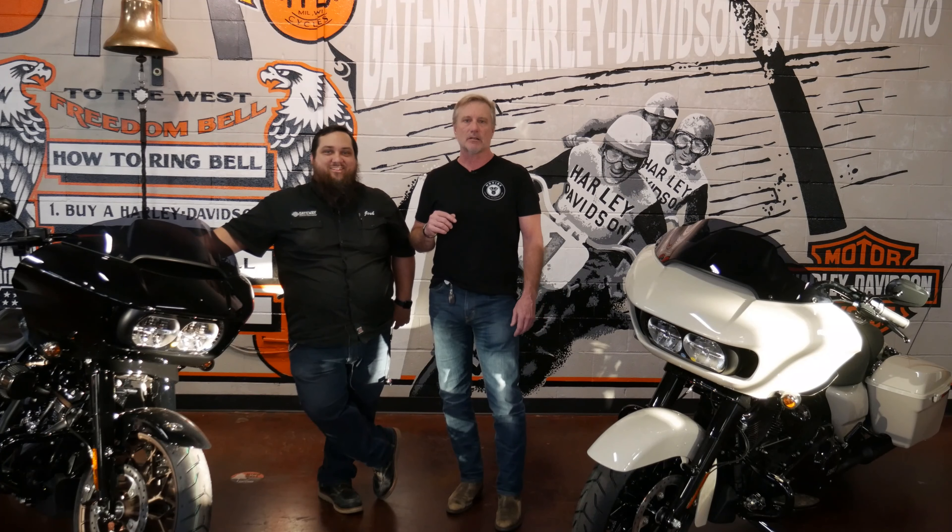Hey guys, it's Rick. Welcome back to the HG Vibe channel. If you'd like to see more tips, tricks, rides, reviews, installs on my Harley-Davidson touring motorcycles, as well as information about motorcycles and the motorcycle community at large,